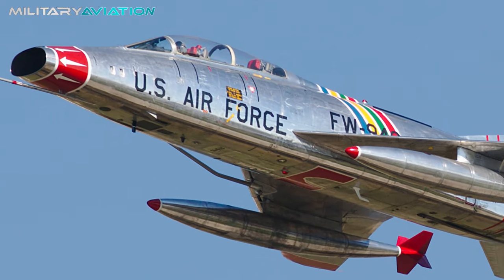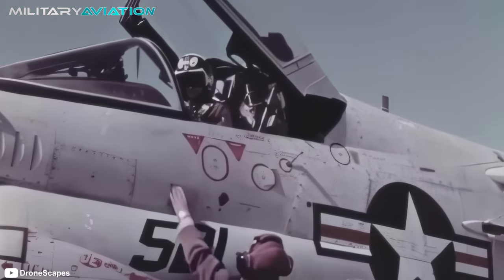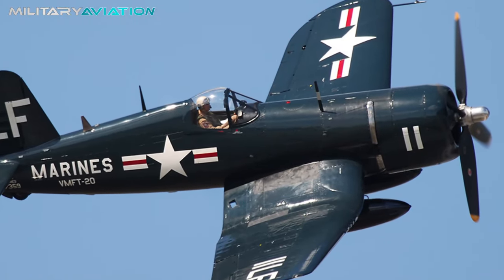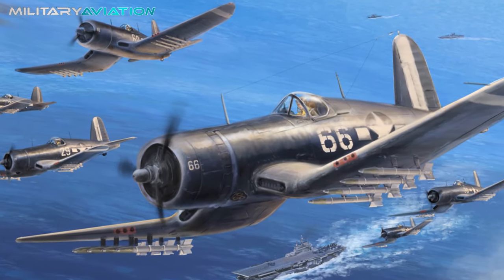The Navy opted for a subsonic aircraft as it needed to carry more payload over greater distances, and the new design could still fly at high speeds while carrying dozens of bombs. The A7 completed its name as Corsair II, in honor of the successful Vought F4U Corsair fighter, which played a significant role during World War II.